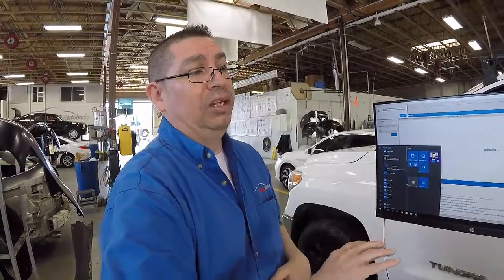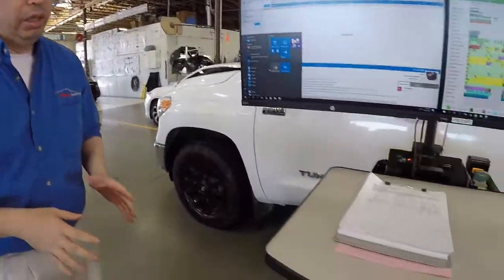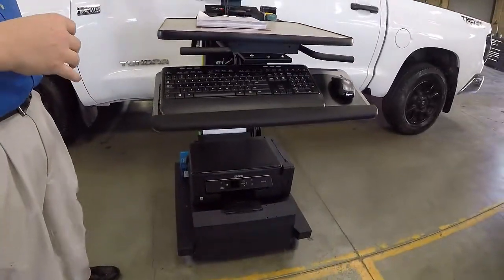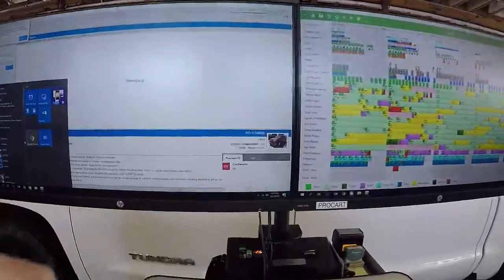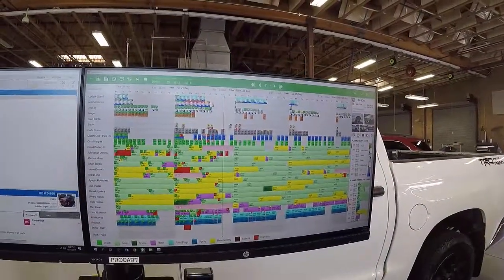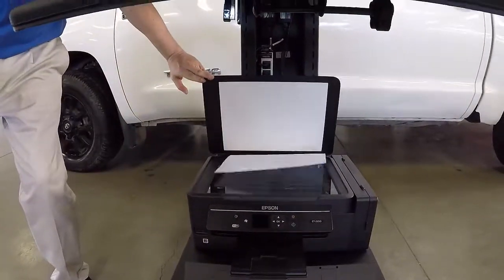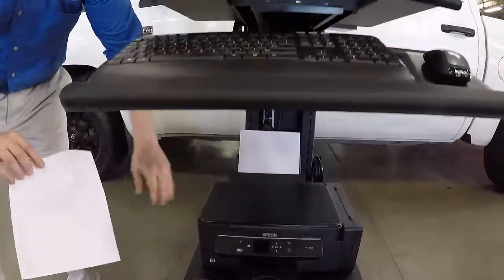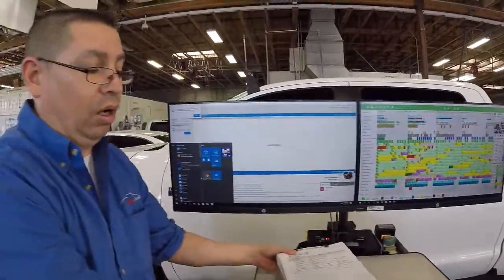With the introduction of the mobile cart, Dale can run CCC One and Planning Plus side by side at all times, with his messaging system live and a printer-scanner combination. This allows him to attach all his post scans, frame specs, and alignment specs directly in the system. He holds up one of his post scans as an example of what he can manage from the cart.